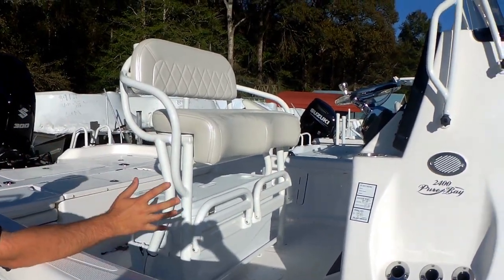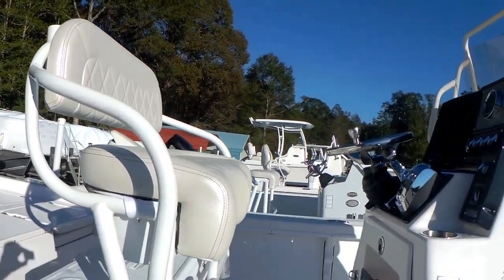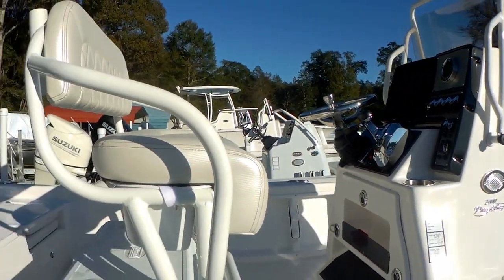Your helm station is all digital. We've got Suzuki pre-rig, Suzuki digital with your blinker trim for your jack plate, and you'll see a Linco trim tab switch there and of course tilt steering.